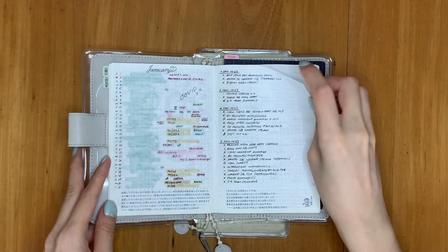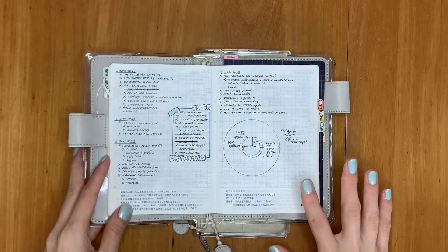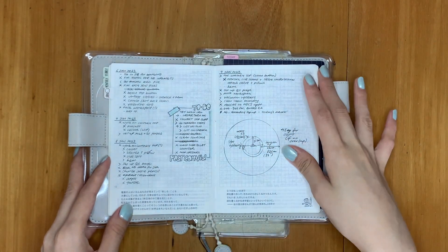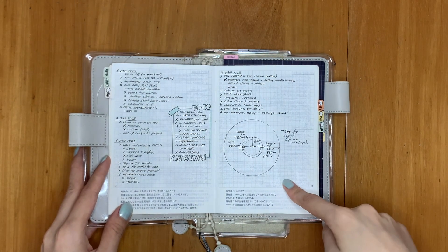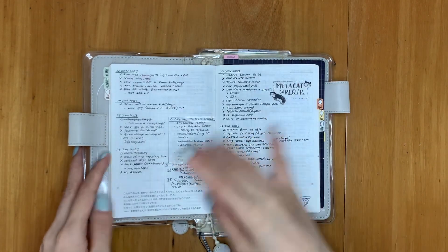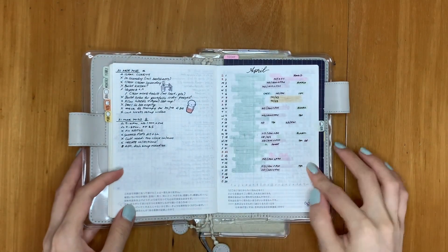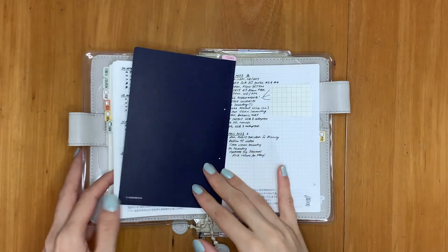After the monthly section in the Day Free, there's essentially nothing but blank grid pages. What I do is I have a time tracker that I fill up as the months go by, and then I just do planning in the most traditional bullet journal style ever — like how I used to plan when I first started bullet journaling about nine years ago in 2014. It's kind of nice to come back full circle.